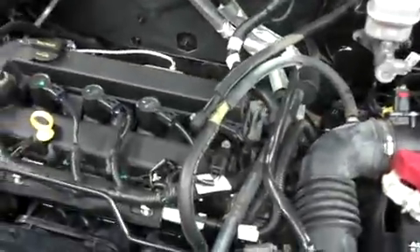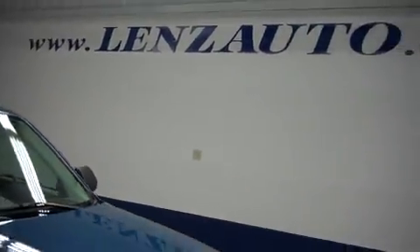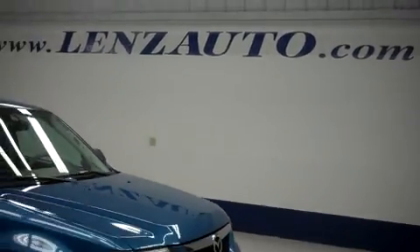For more pictures of this vehicle or the over 500 in stock, please visit our website at www.LensAuto.com. Thank you.